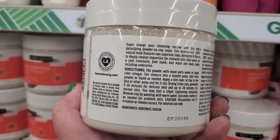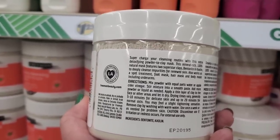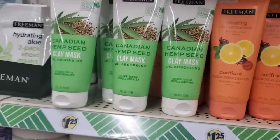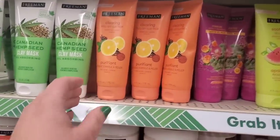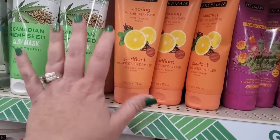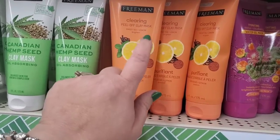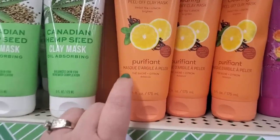You mix it with apple cider vinegar or water — I would use distilled water. Look at all of this — we've seen this before but I love it too. It's the clearing peel-off clay mask in sweet tea and lemon, which is so awesome. I love that it's also written in French — en sucre et citron.